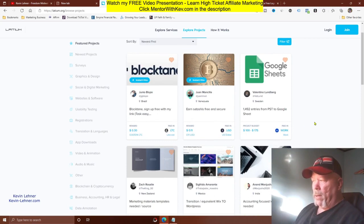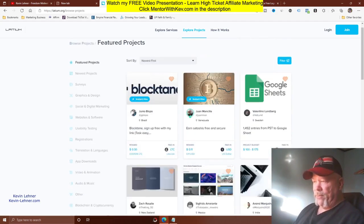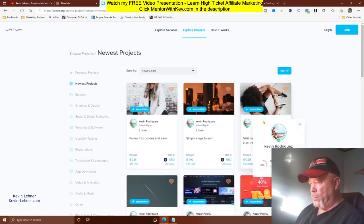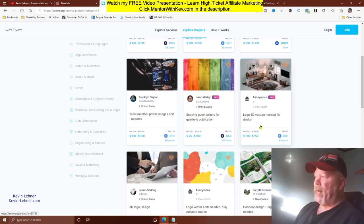Once signed in, click on 'Projects' and you'll see all kinds of listings people have posted needing help with. For example: marketing materials templates paying $100–$125 in US dollars; a Wix-to-WordPress migration paying $500–$600 in Bitcoin; and in the graphics and design category, a 3D logo design paying $100–$150 in Ethereum.